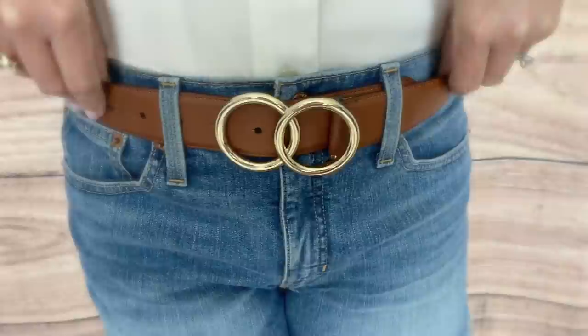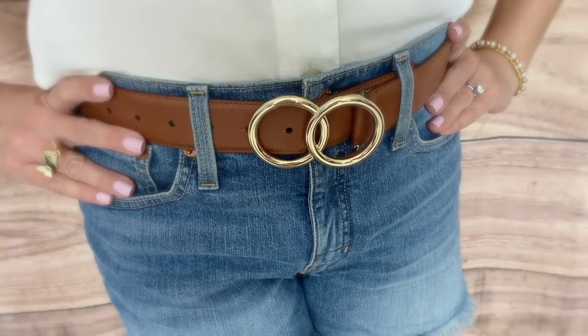To bring out that cognac color, I paired them with this cognac double O-ring belt from Express — it's a great belt. And of course, a little cognac bag to top off the look.